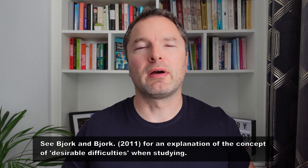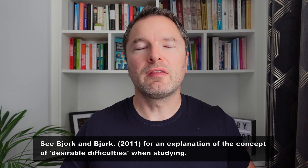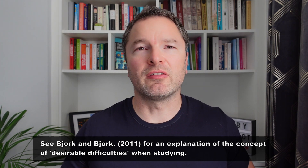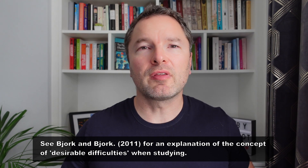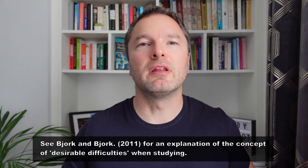The take-home message from this video is: you need to be very wary about using approaches to studying that are giving you invariably positive indicators of your progress. When it comes to studying, you have to think of it as a bit like going to the gym — it's the things that challenge you, that make you sweat a bit, that tend to produce the best results. When it comes to studying, difficulty is often desirable.